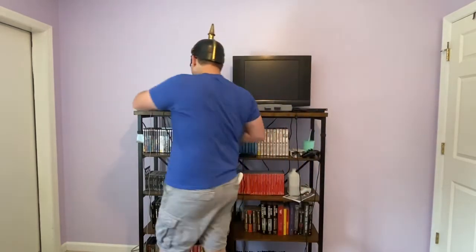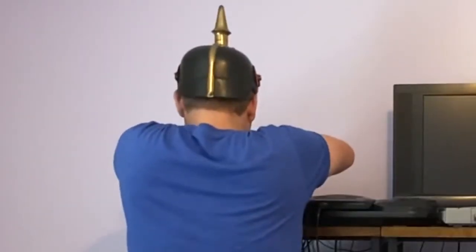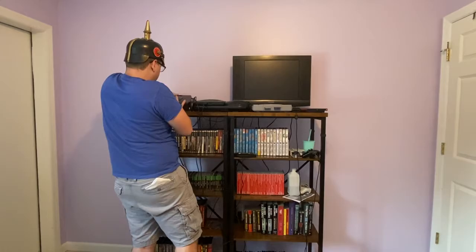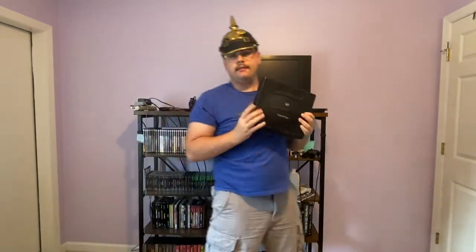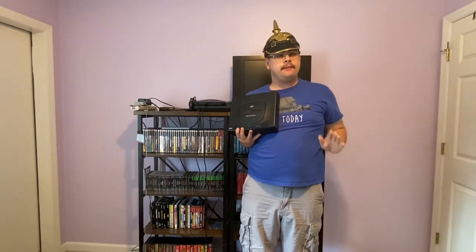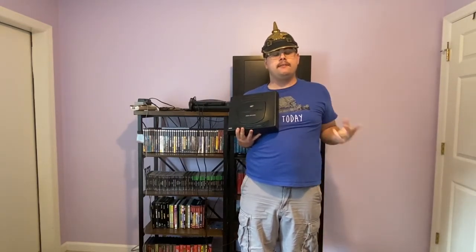Hey everybody, Frank Topham from Pickle Hall Gaming here for a sort of off-season single video special. Today we'll be doing a buyer's guide for the Sega Saturn. The purpose of this video is for two reasons.